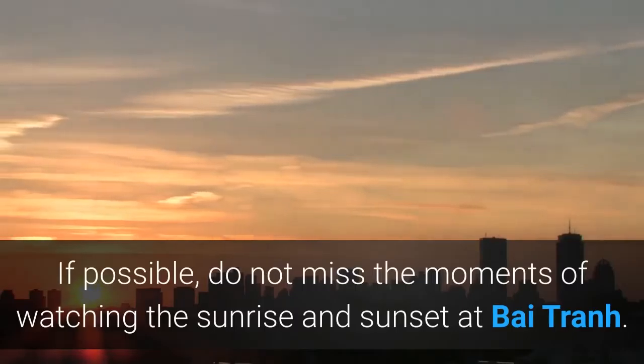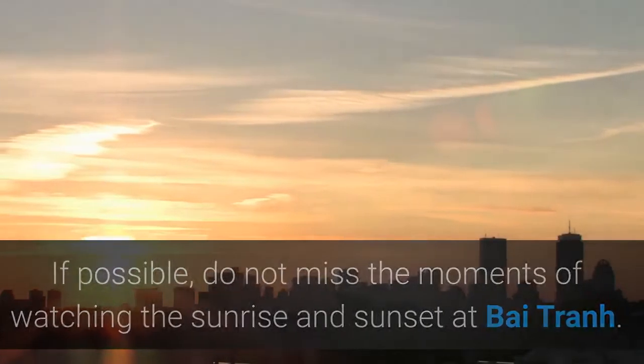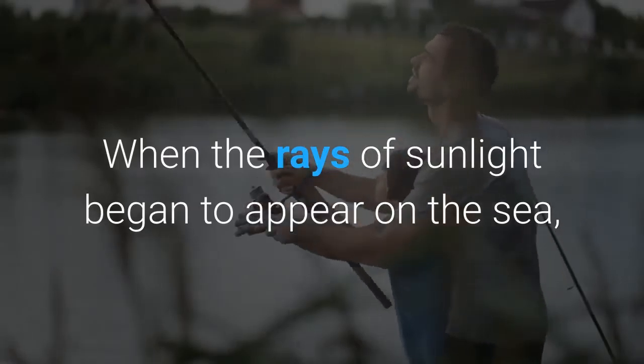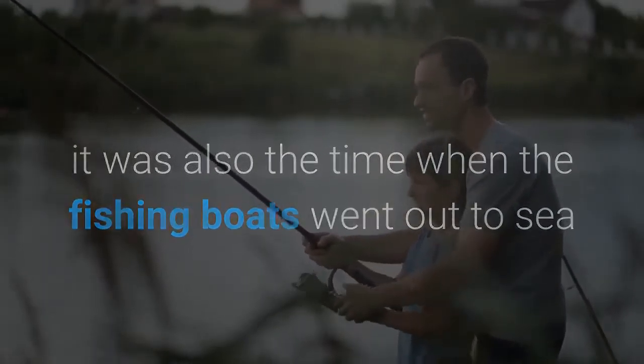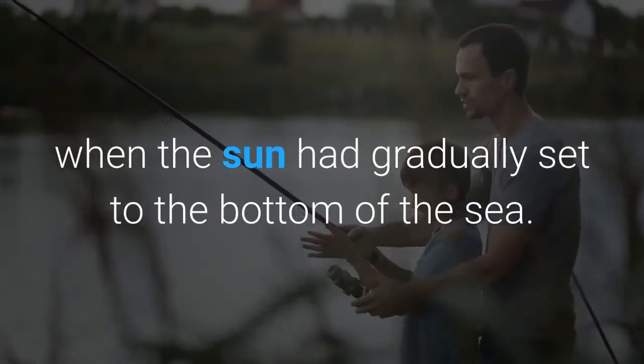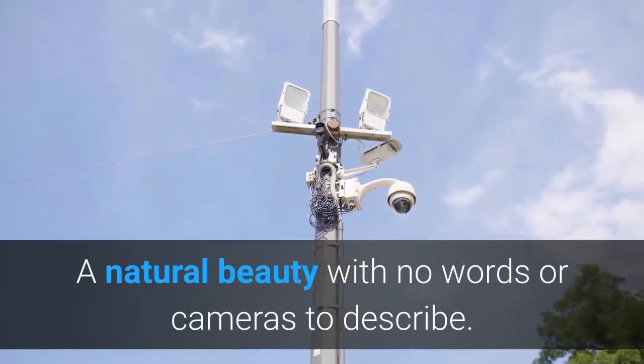If possible, do not miss the moments of watching the sunrise and sunset at Bai Tran. When the rays of sunlight began to appear on the sea, it was also the time when the fishing boats went out, and when the boats returned, the sun had gradually set. All of this creates a very peaceful scene, a natural beauty with no words or cameras to fully describe.